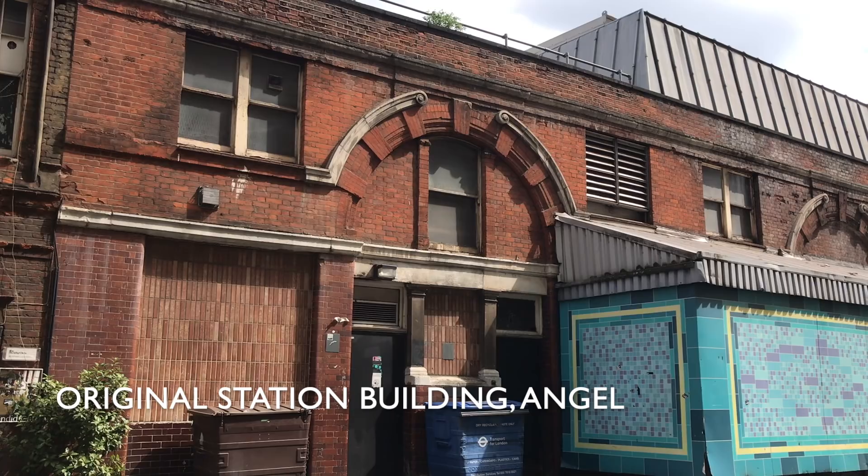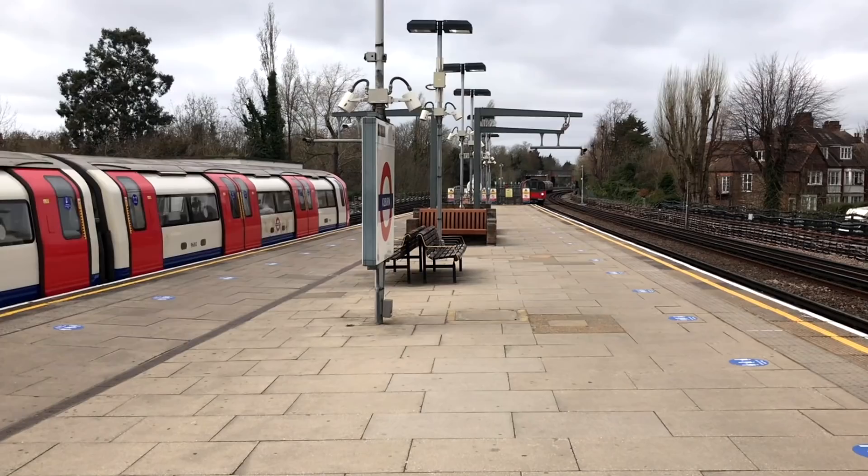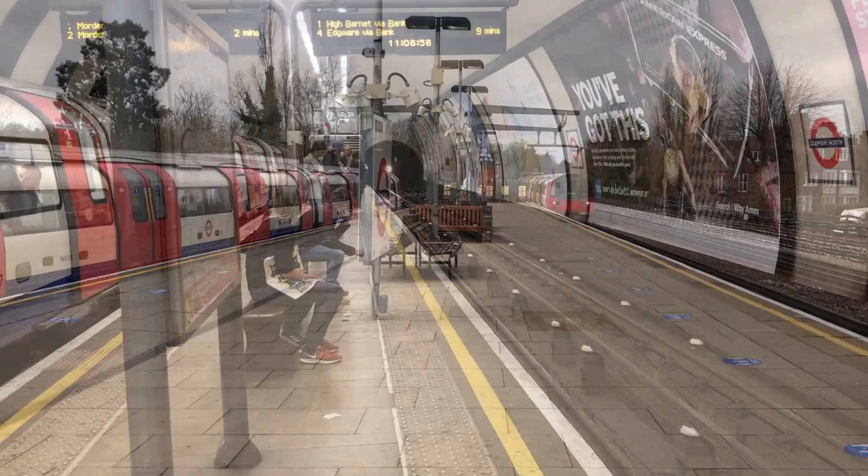In 1901 it extended further north to Angel. Railway companies liked island platforms because they were cheap — one platform between two lines took up less space than two lines and two platforms. You can see island platforms on a lot of main line stations. The Great Central Railway, who had no money to spare, absolutely adored them.